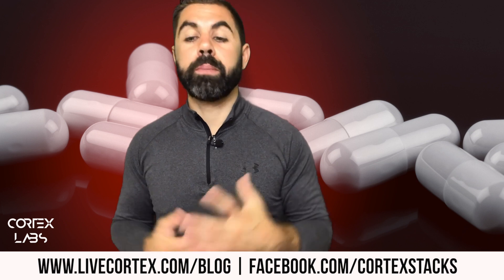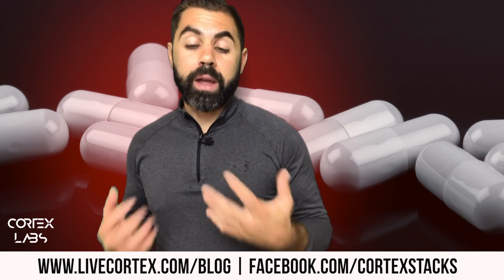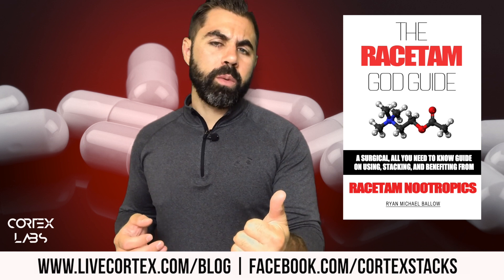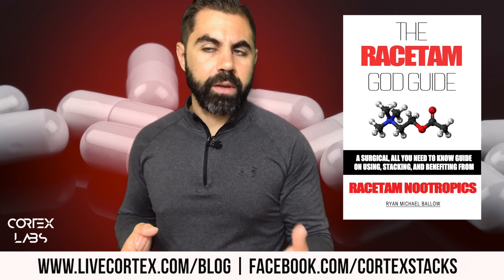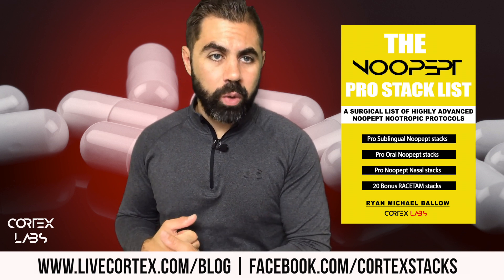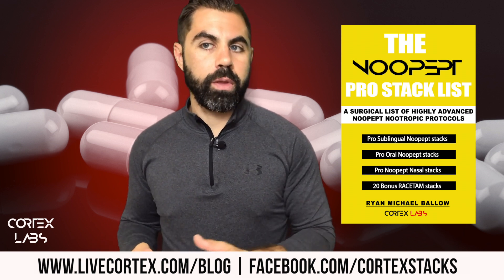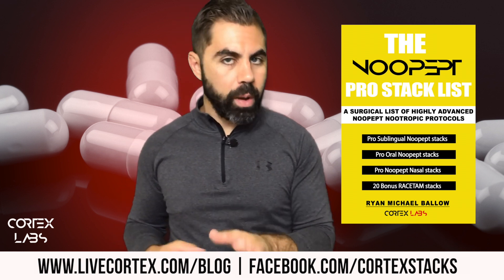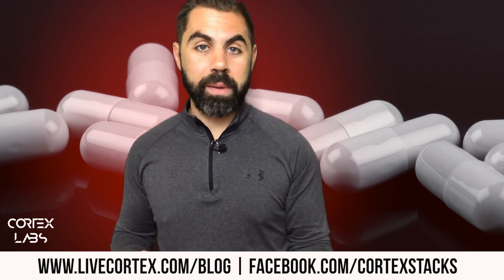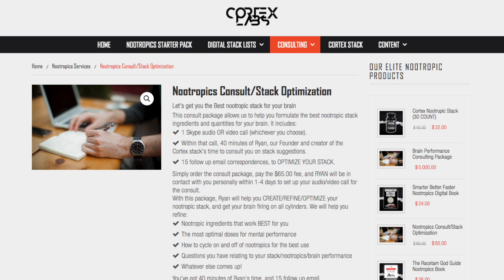There are two books you should get that Cortex Labs published: the Racetam God Guide, which has 80 or so racetam stacks some of which are memory-centric, and the Nupept Pro Stack List, which is 100 nupept-centric stacks with other compounds targeted specifically for memory. Read those books, take my suggestions here, and you've been given more than enough information to go out and memorize a bunch of stuff.